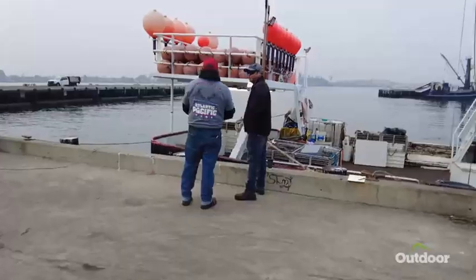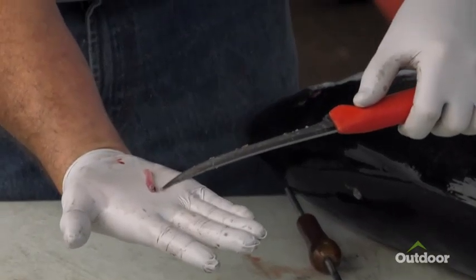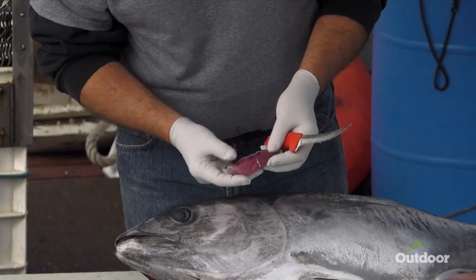We hear a lot about country of origin, where our food comes from, but specifically country of origin with seafood is huge. Tommy Gomes is a fishmonger — a person who buys and sells raw fish and other seafood, knowledgeable about the types of fish and where and how they're caught.